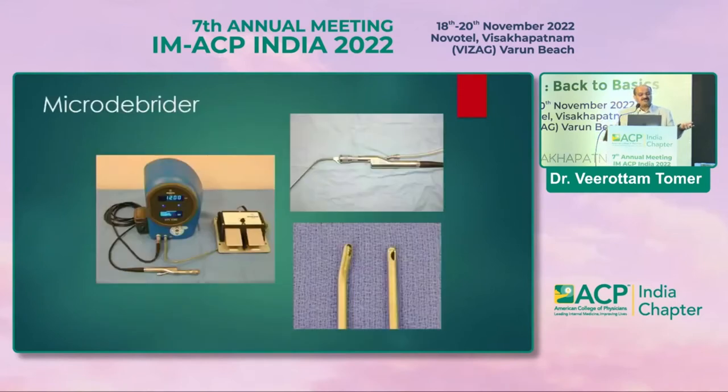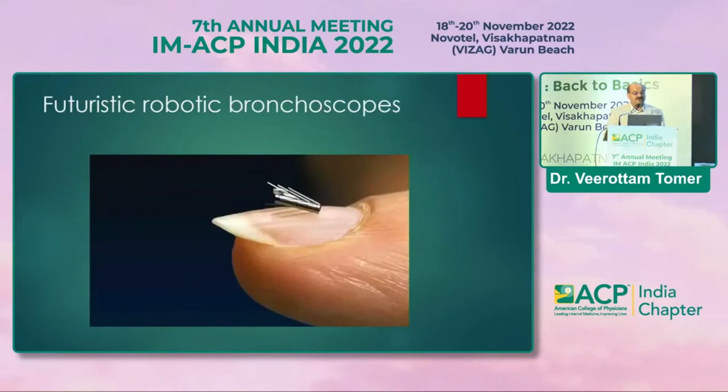A microdebrider is also available for central airway obstruction — you place it directly in the bronchus and immediately cut and suction out debris. Futuristic robotic bronchoscopes already exist worldwide: the pulmonologist sits at a console and the bronchoscope works on the patient, allowing precise biopsies and lavage from different segments — similar to robotic surgery.